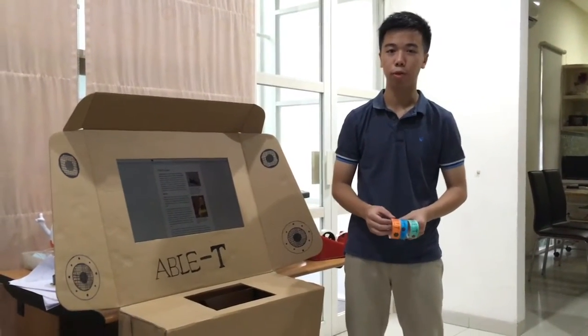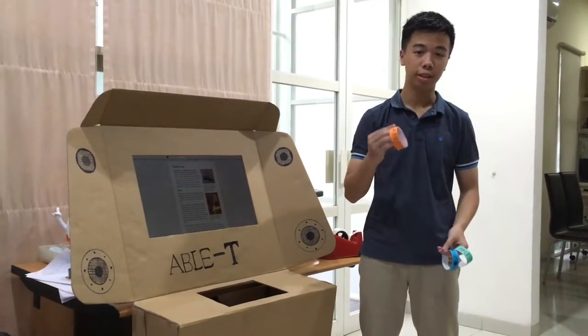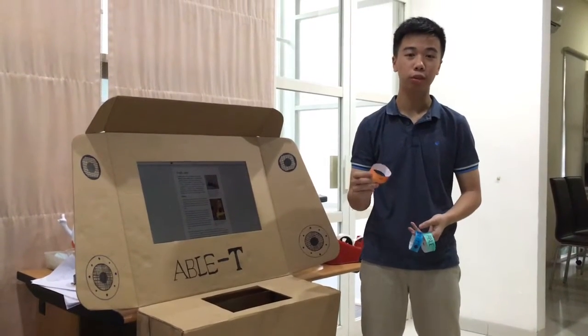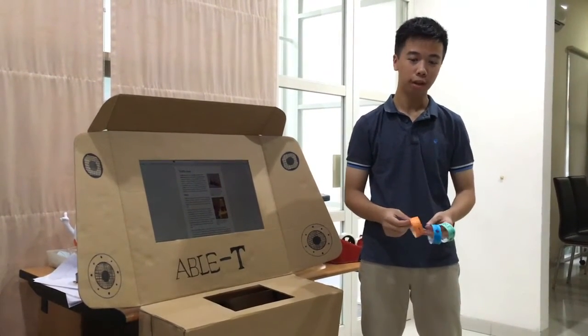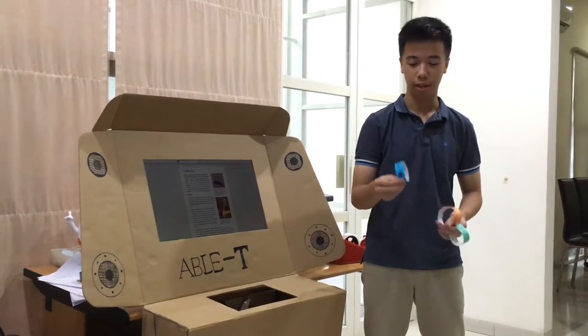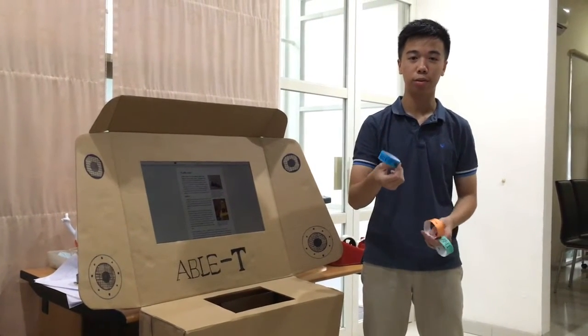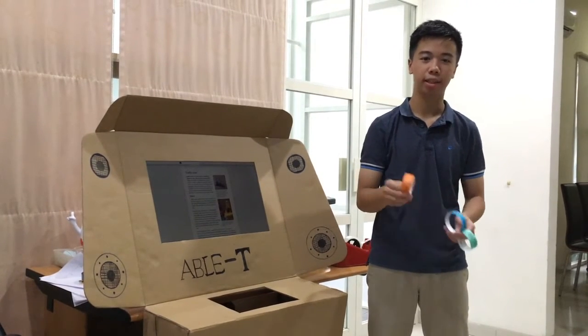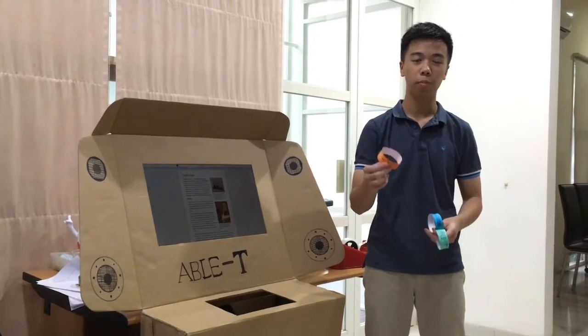The ABLE-T product comes in two different forms. The first one is the smart pen. The smart pen has three different colors, each with three different functions. The first one is the blue smart pen, which is for people with blindness. And then, the orange smart pen — the orange one is for people with hearing loss.